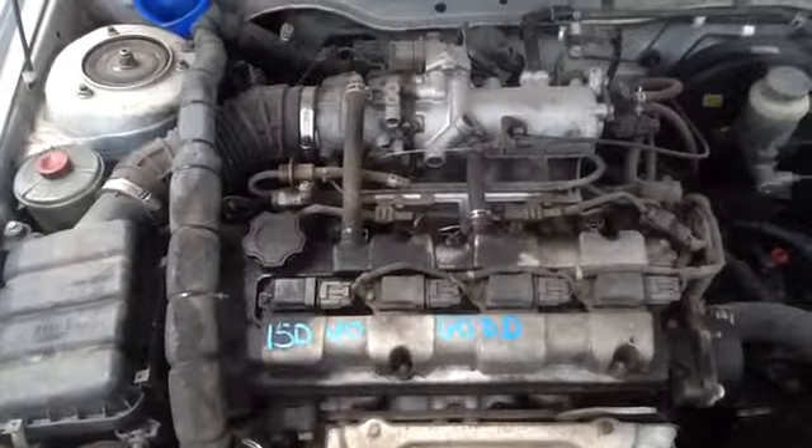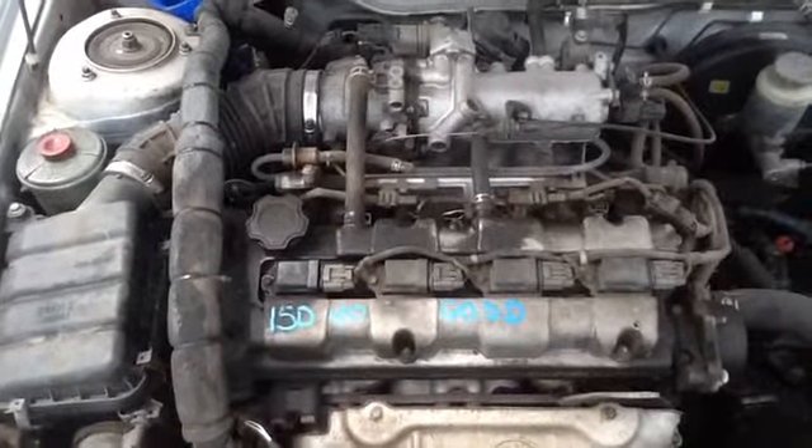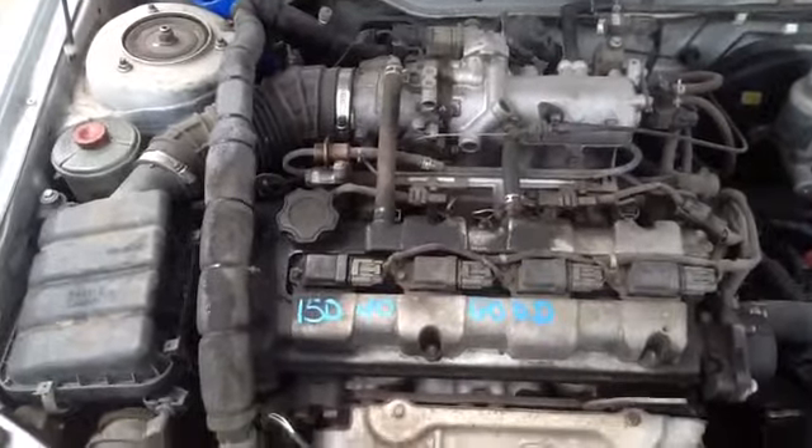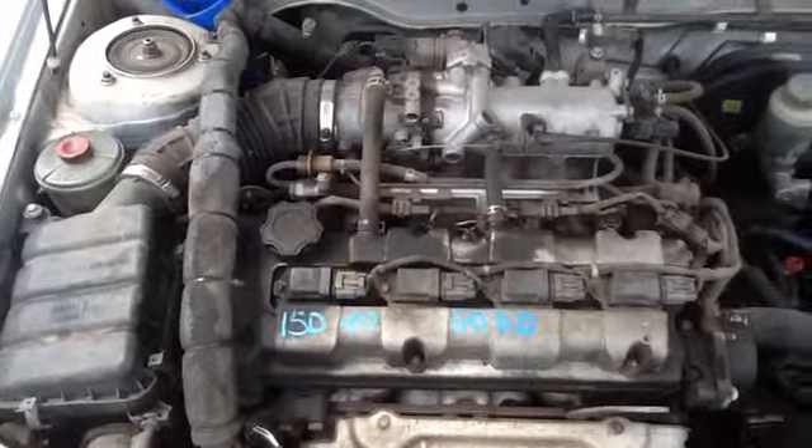Once again, this is a 2001 Suzuki Esteem, stock number 15D40, with a 1.8. Thank you.